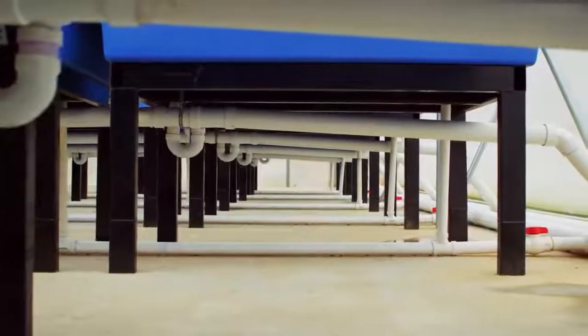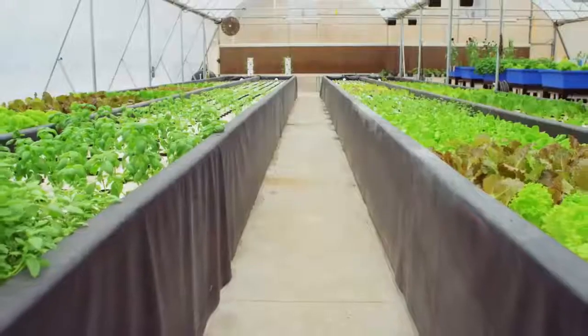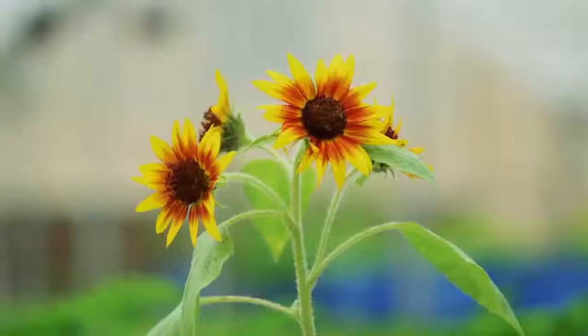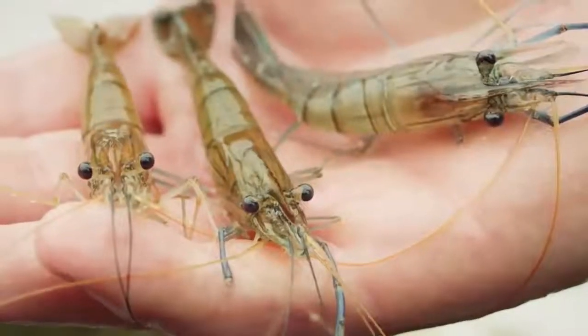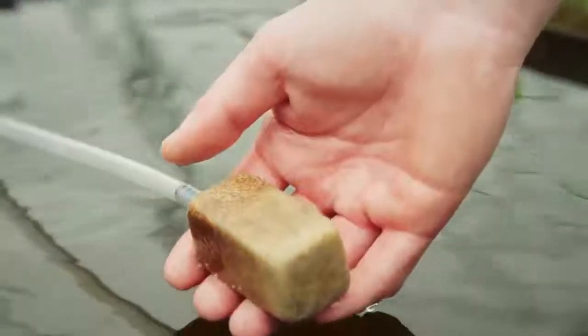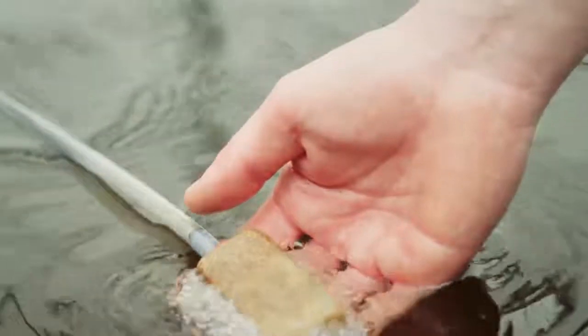Excess water from the media beds moves through a siphon and into raceways where lettuce, flowers, and herbs grow on floating rafts, while freshwater shrimp thrive underneath. Airstones placed along the way provide fresh air for shrimp and plant roots.